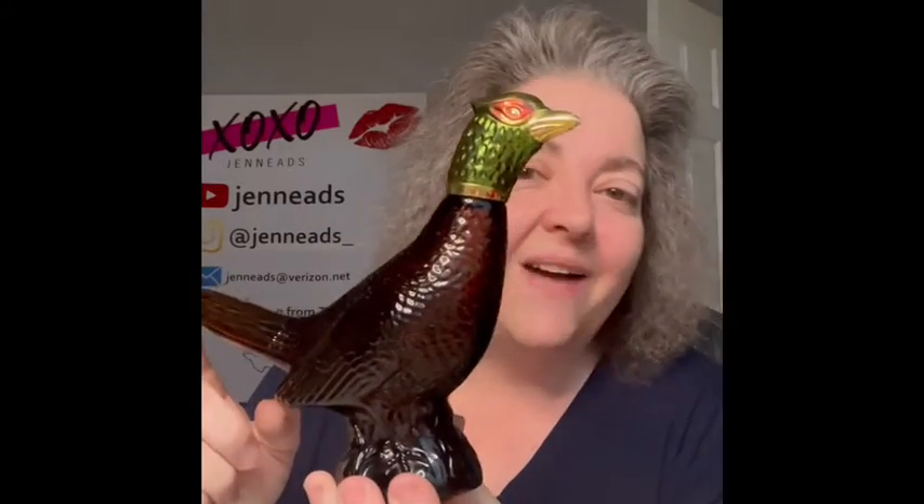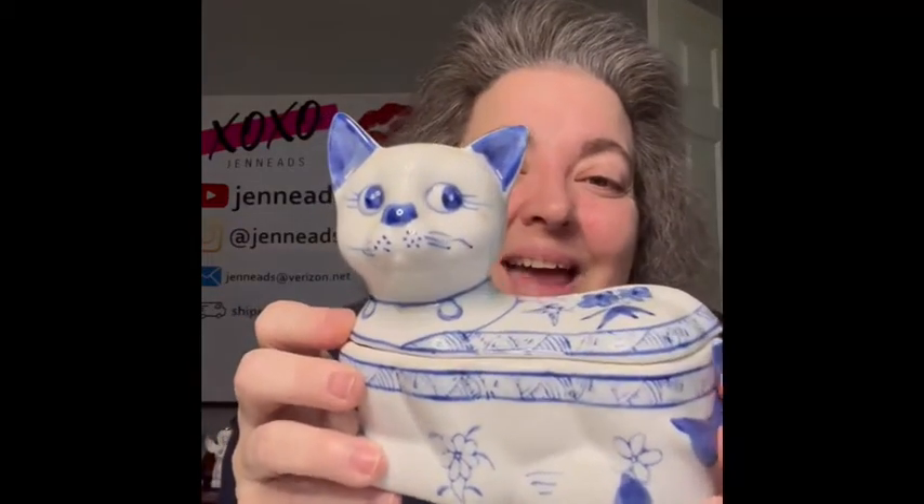I am also going to have an Avon bottle — it is a pheasant. Not a bird expert, hashtag disclaimer! I think it's a pheasant though. It doesn't say the scent, it just says Avon, and it does not have any liquid in it, but I am bringing that. Let me see if it glows — not really that I can see.